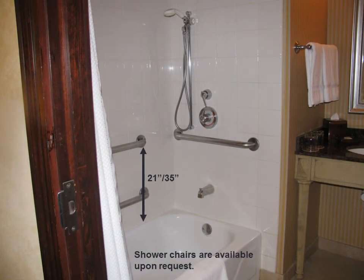Room 204 has a tub with grab bars that surround the tub area that are 21 inches and 35 inches high. Shower chairs are available upon request. This room also has a handheld shower.